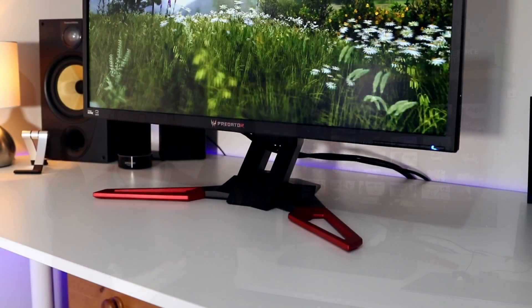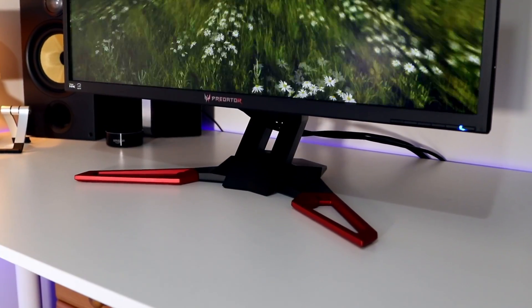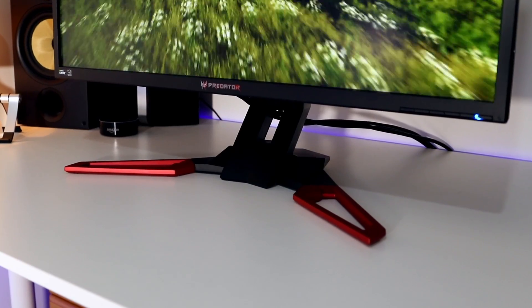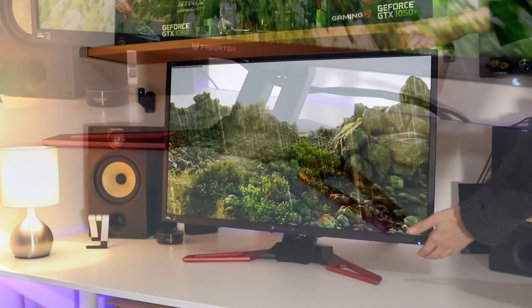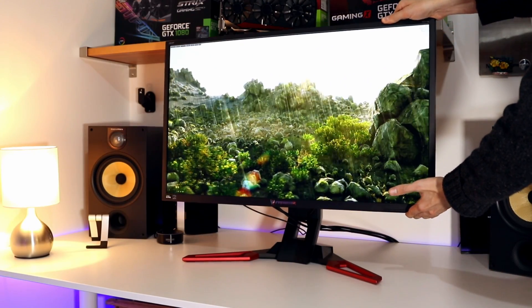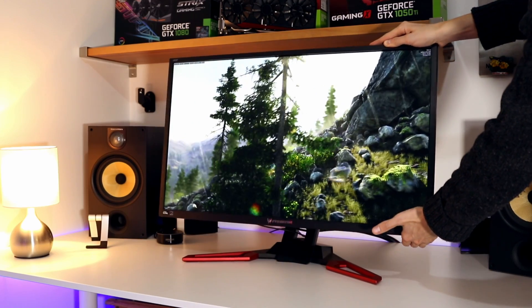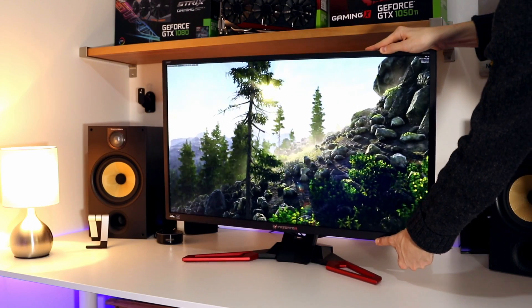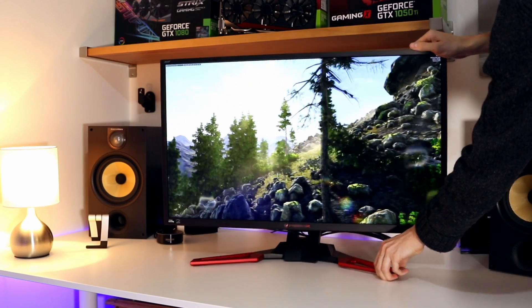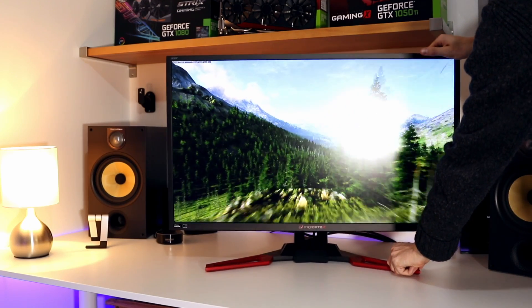Moving around to the front of the monitor, the bezels are very thin throughout — definitely not the thinnest, and thicker than the smaller monitors in the Acer Predator range, but not really a big deal. The stand has a wide array of adjustments, but not as wide as I'd like. We've only got tilt and height adjust. I would definitely like to see swivel. Pivot I could take or leave — it's a very big monitor so I can see why they haven't included it, but swivel really would have been nice.